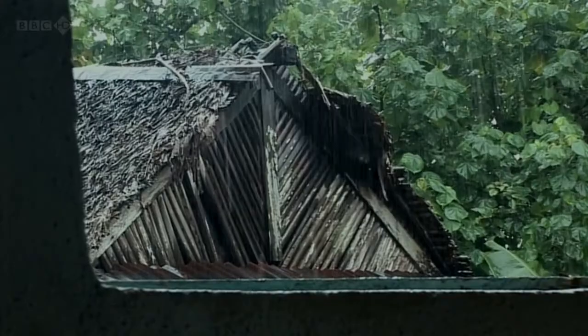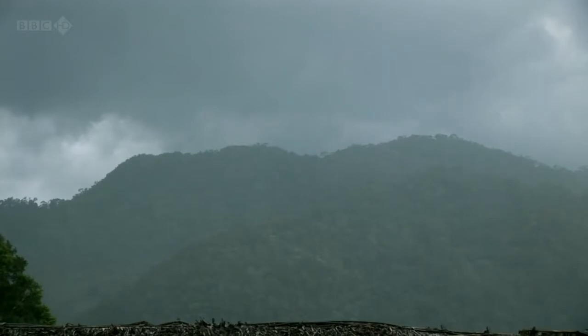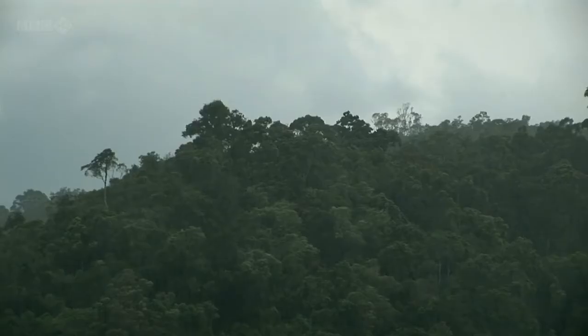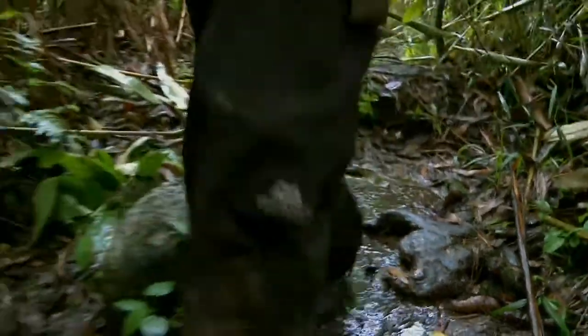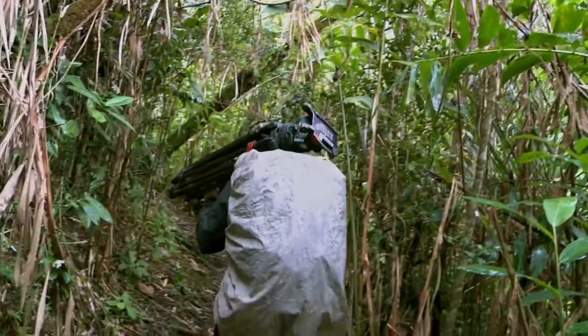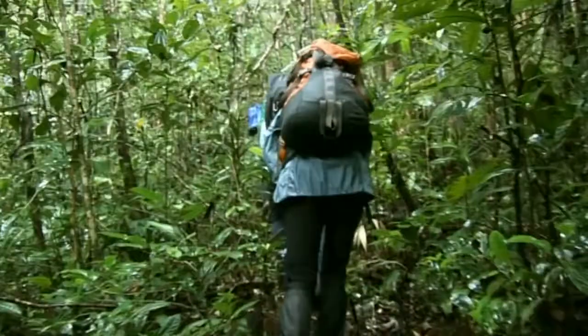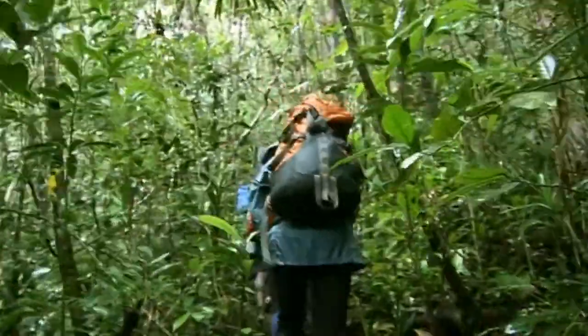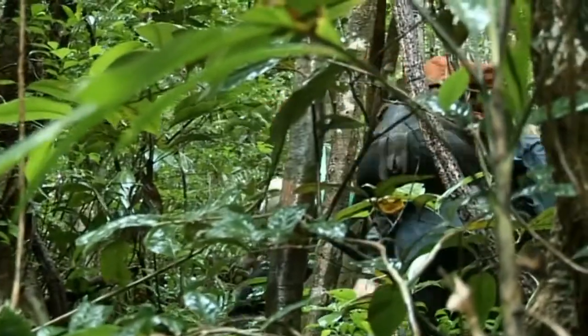Rain. Lots of it. And this is supposed to be the dry season. The tropical paradise is suddenly losing some of its glamour. Hoping the rain will soon pass, the crew heads off into the forest to rig the filming platform so that it's ready when the weather improves. But if anything, the rain is getting worse.